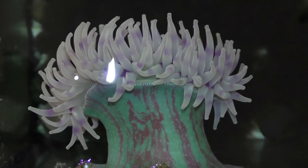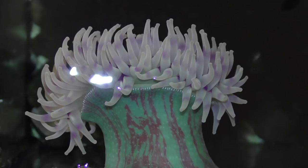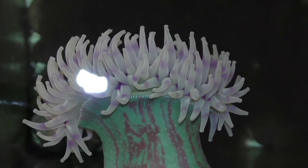Sea slugs are known to prey on anemones, and what's really cool is that after they eat, the slug will actually store those stinging cells at the tips of their skin and can use them as weapons when under attack.